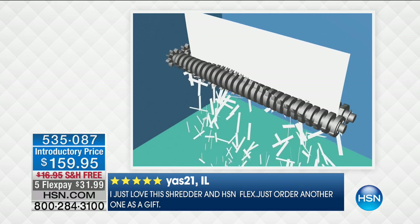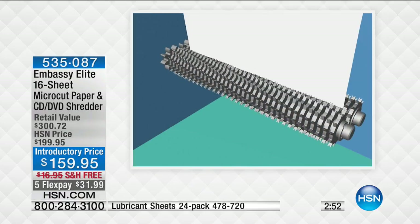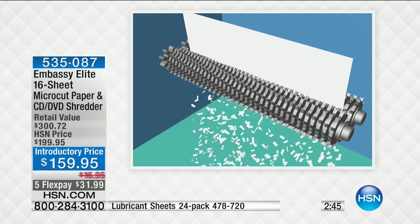Everything you do on your computer — loading programs, streaming movies, listening to music, browsing the web — you'll do on this. It has Intel inside and 4 gigabytes of RAM, same as $500-$700 computers. HP, founded in 1939, is truly a leader in the industry. At $299.95, we're taking $100 off and including free shipping with six flexible payments of $49.99.